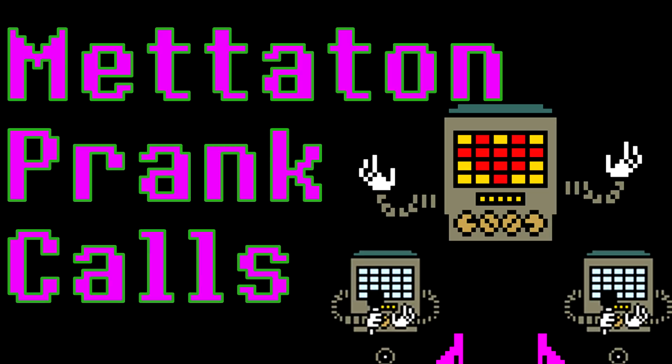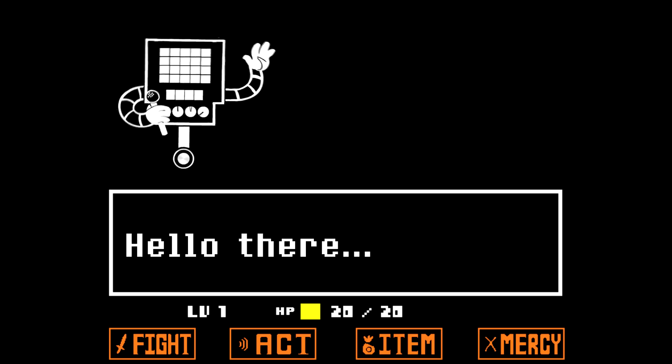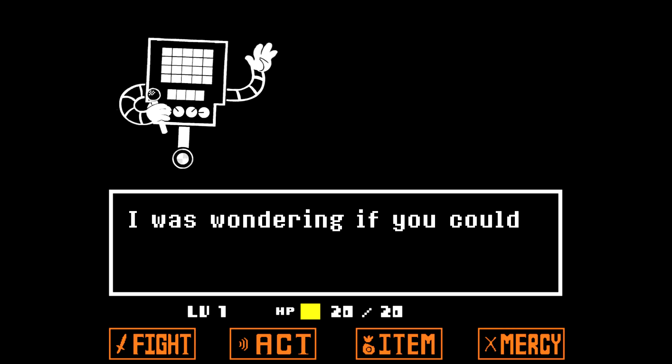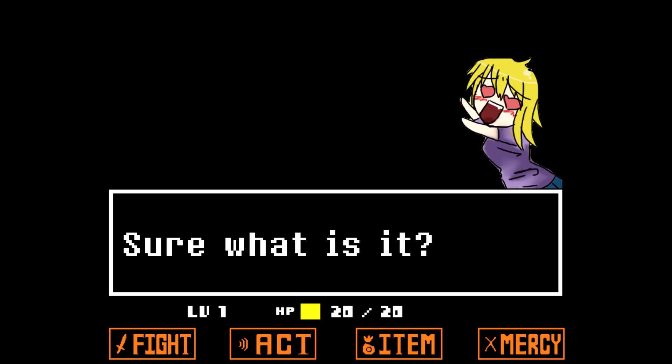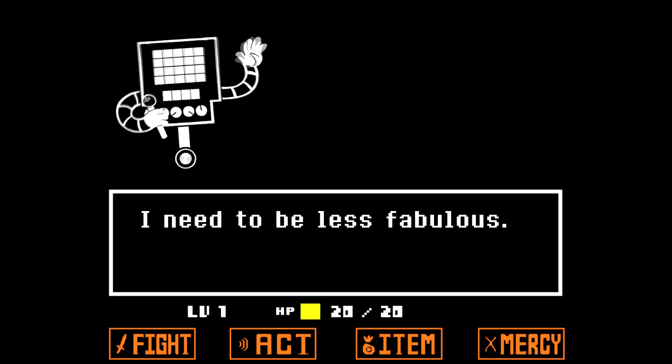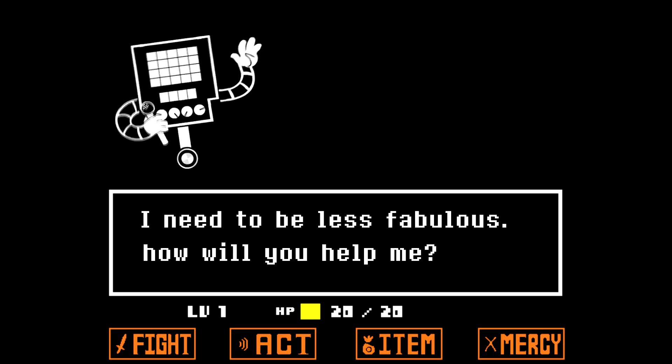Question one. Hello. Hello there. Hello. Yes. I was wondering if you could help me with something. Sure, what is it? To being less fabulous. Do what? I need to be less fabulous. How will you help me?